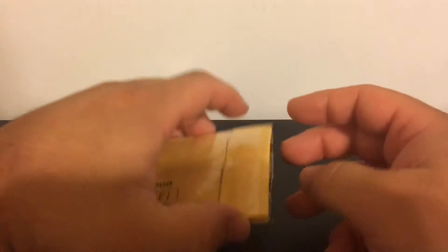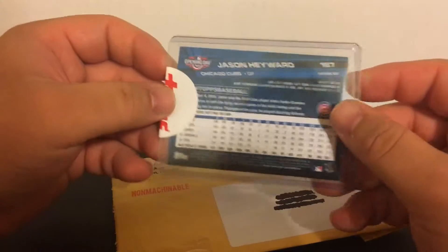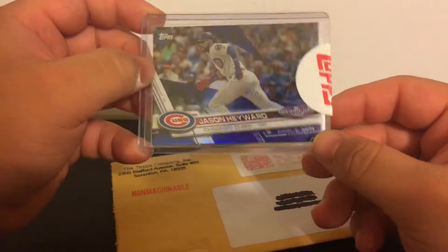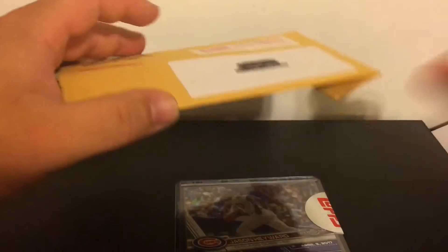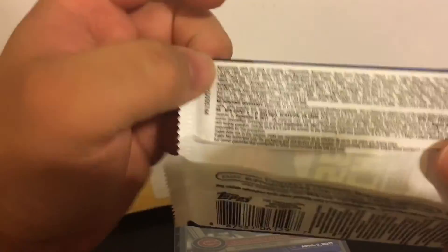This other one was a return from Topps. I was hoping it was going to be an autographed card when I first sent it out, but it turned out to be one of these parallel cards. I forget the exact odds — I threw the packs away.